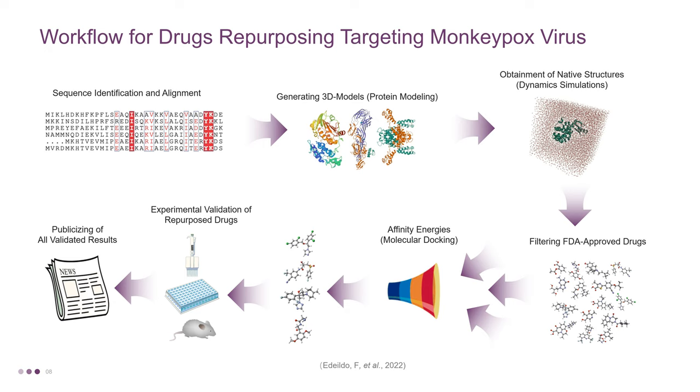Subsequently, large datasets of ligands can be obtained from the FDA database, and then these can be used in a molecular docking study. Then verify the effectiveness of the repurposed drug through experiments, and finally publish the validated results.